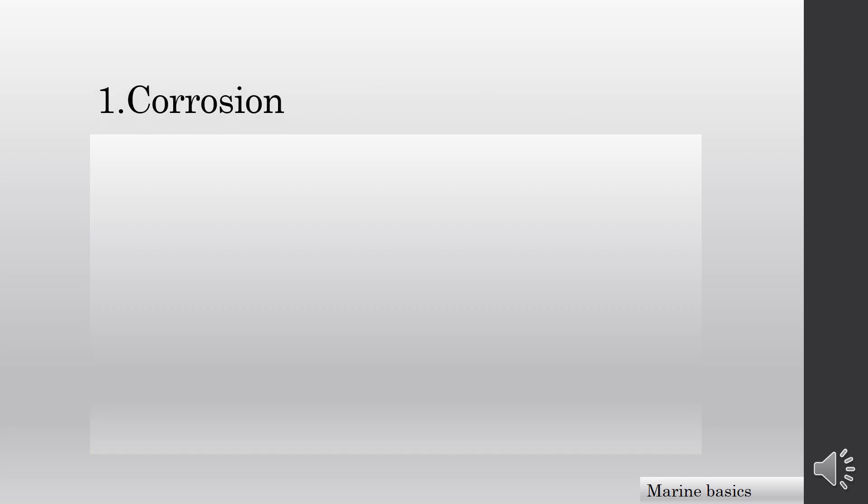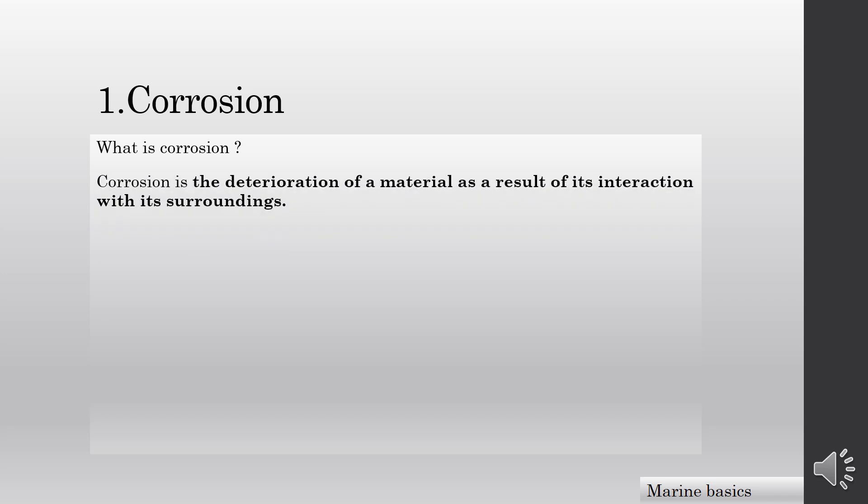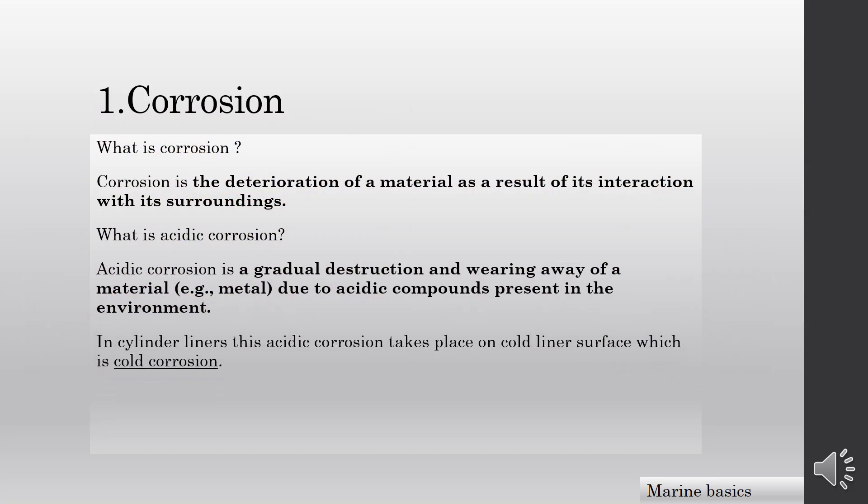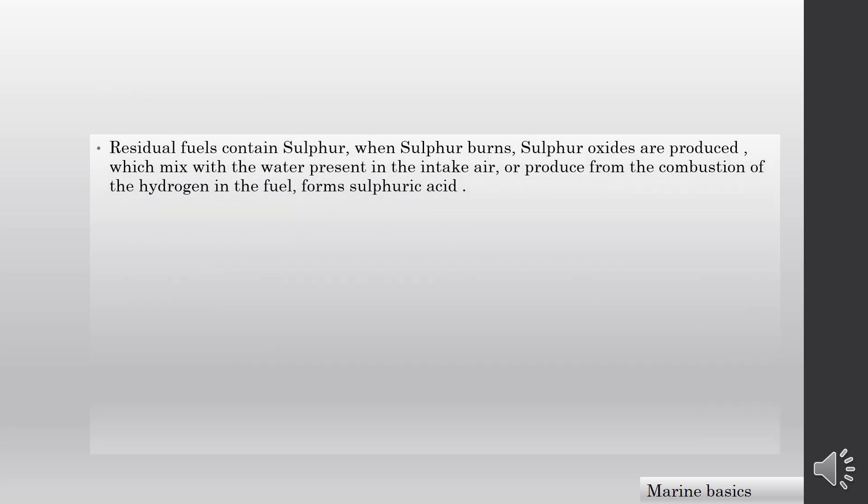First, corrosion. We will cover some important definitions to understand cylinder liner corrosion. Corrosion is the deterioration of a material as a result of its interaction with its surroundings. Acidic corrosion is a gradual destruction and wearing away of a material due to acidic compounds present in the environment. In cylinder liners, cylinder acidic corrosion takes place on cold liner surfaces, which is called cold corrosion. Now, where do the acids come from and how do they contact the liner?